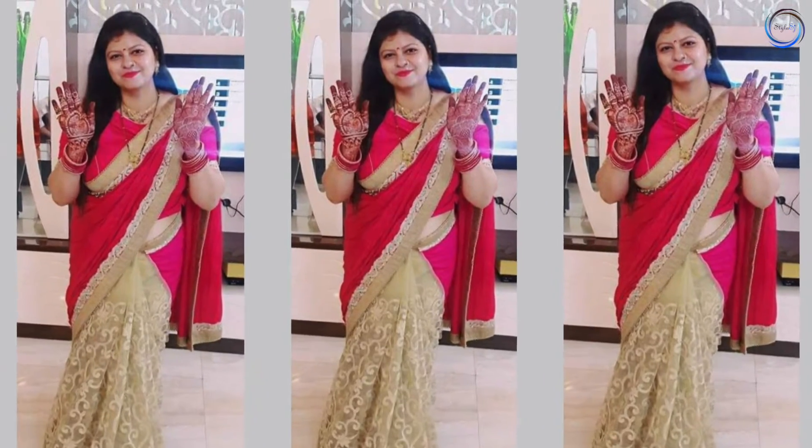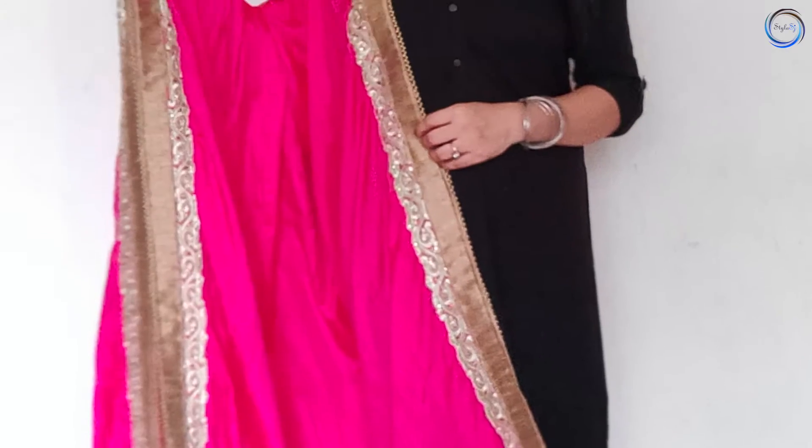जैसे कि मैंने आपको कहा था कि मैं end में आपको एक tip and trick दूँगी जो कि बहुत ही amazing है और मैंने खुद उसे apply किया है। Next है एक saree जिससे मैंने dupatta बनाया है। यह एक half and half saree है जिसको cut करके मैंने दो अलग dupatte बनाए हैं। आप इसे as a saree भी use कर सकते हैं और अलग-अलग dupatte के रूप में भी।